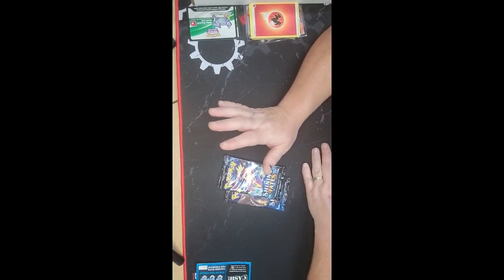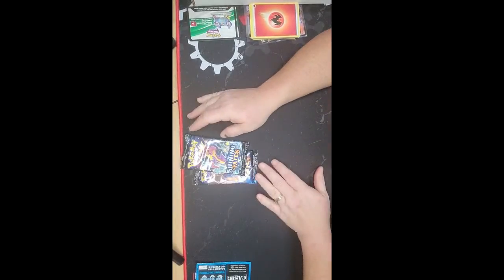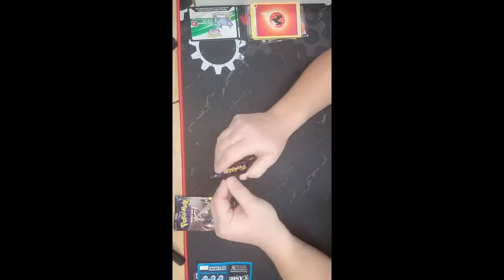Hi guys, it's angie72442 YouTube channel, Angie's Just Having Fun. I have the last two Shining Fates from the Pikachu V-box that I got, so we're going to open those — these are the ones from my last video. Let's see what we get.